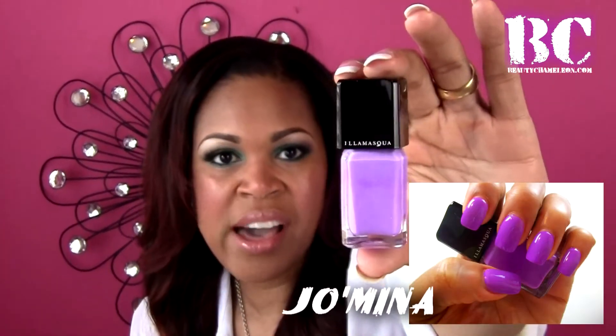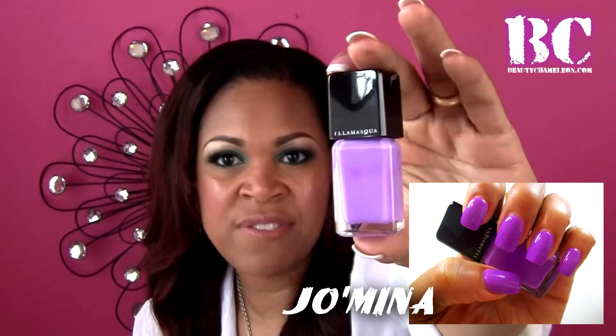Then my brain was thinking summertime, because when you think of summer you think of bright, bold, beautiful colors. Personally, I'm a bit scared to wear bright colors in clothing, so nails are how I play with that trend. I ended up picking up Illamasqua's Jomina — I just love it because it's a very pretty, feminine, flirty purple, almost like a violet, that leaves a really high shine. I posted pictures on Instagram and Facebook wearing this color.